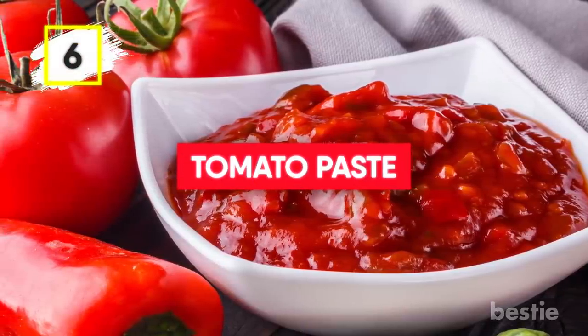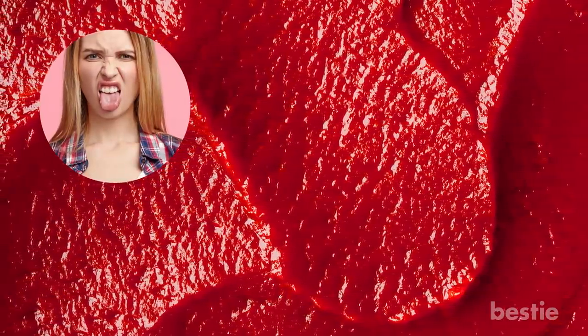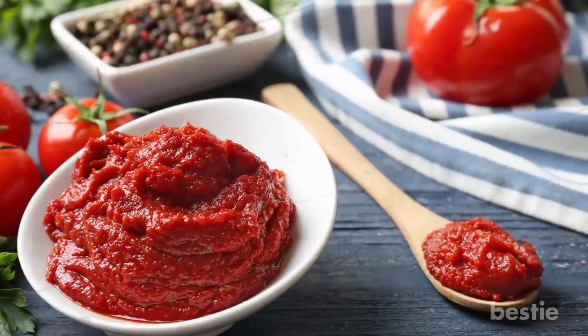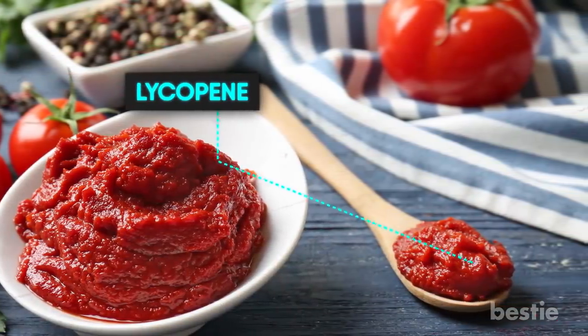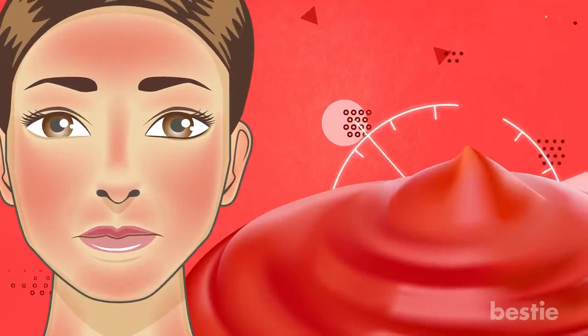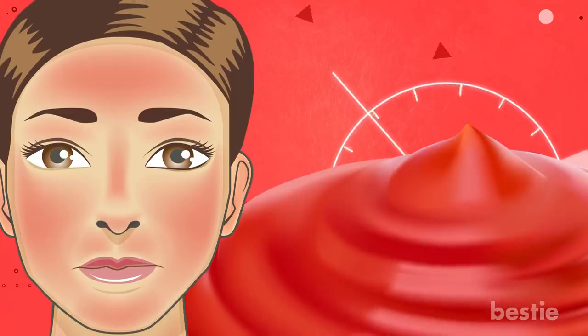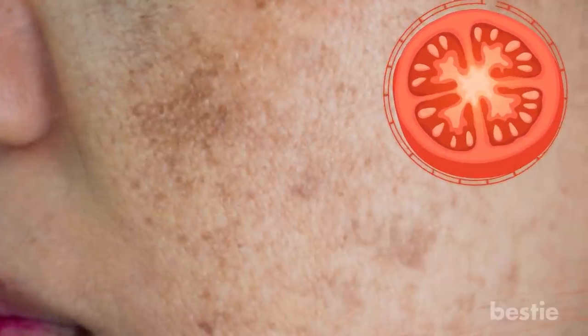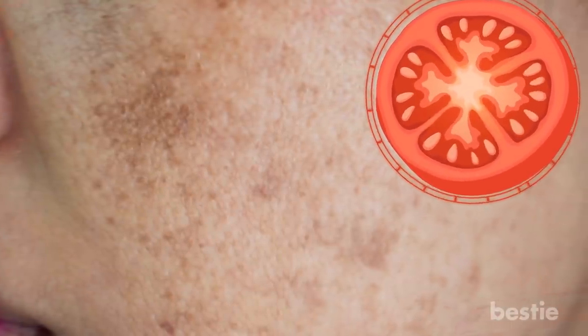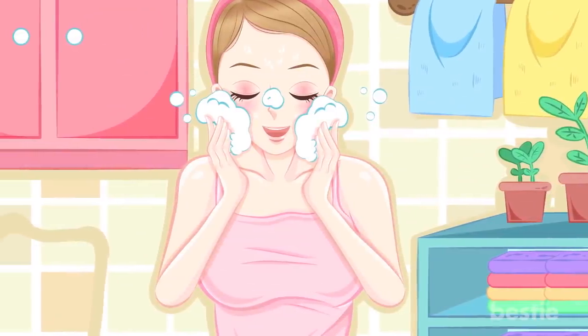Tomato Paste: Applying tomato paste on your face may sound a bit icky, but it gets the job done. The magical main component is lycopene, which greatly reduces damage caused by the sun. Spots and pigmentations are a result of long-term sun exposure, and tomato paste helps by making them lighter. Slice up a piece of tomato and rub it on the face or on the pigmented area. Leave it on for a bit before washing it off using lukewarm water.